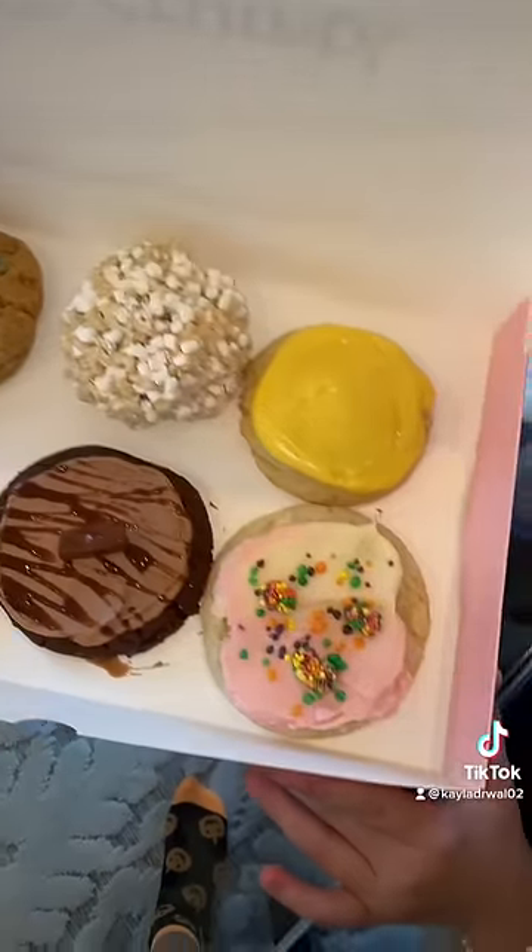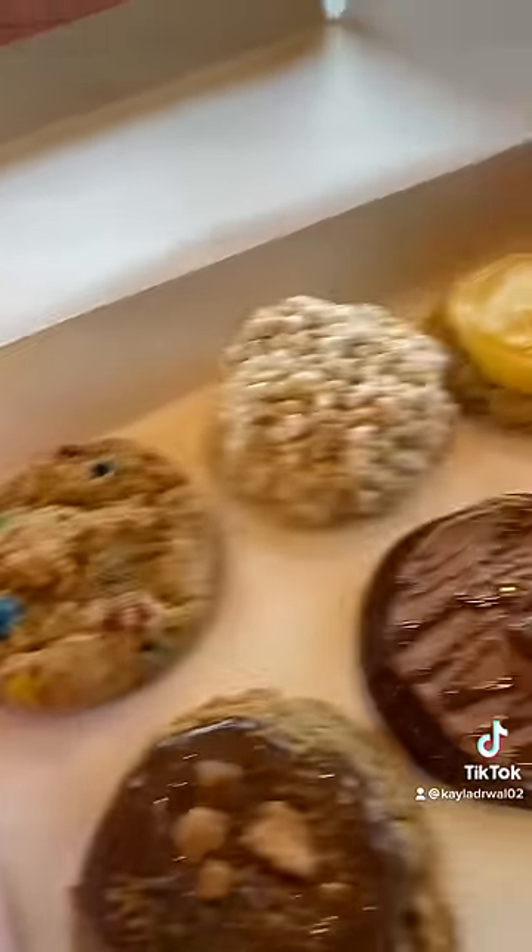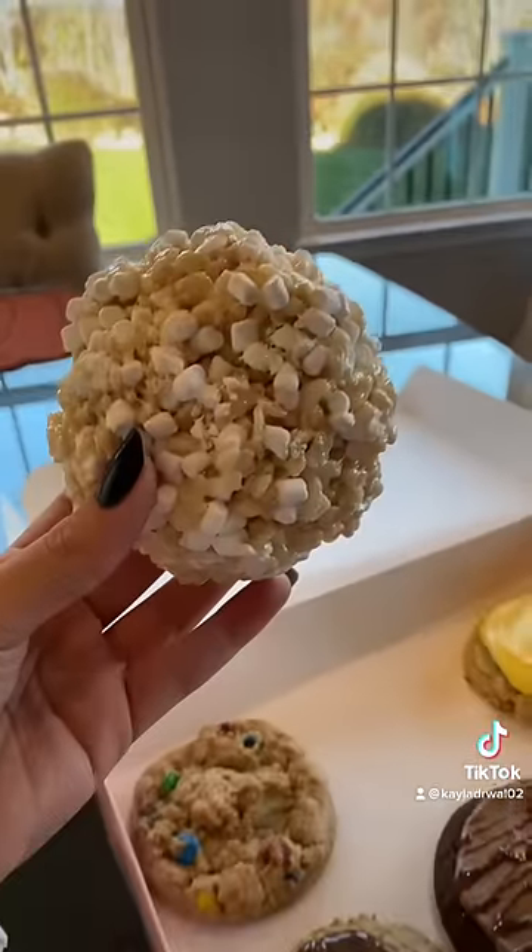Today we're going to be trying Cuomo cookies! Oh my gosh, these look so good. We ordered all the new ones and first we're going to try the Rice Krispies.